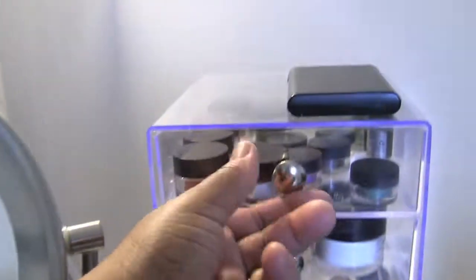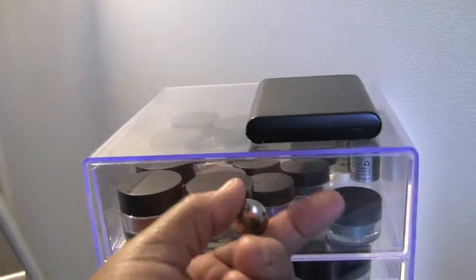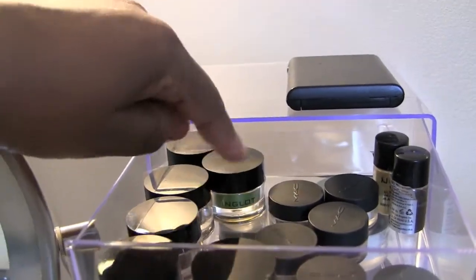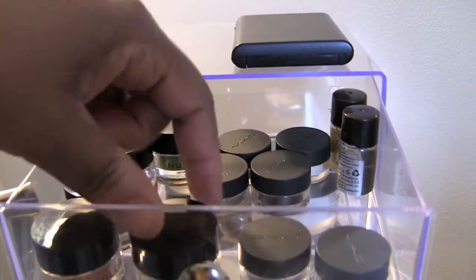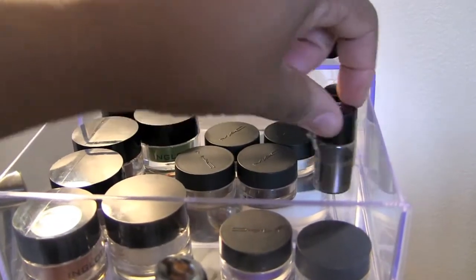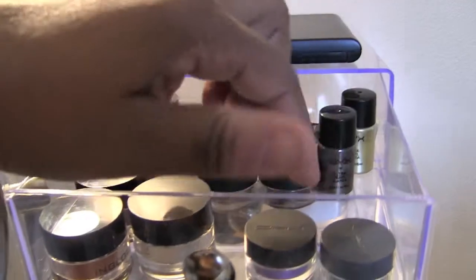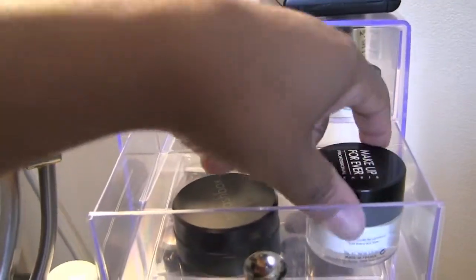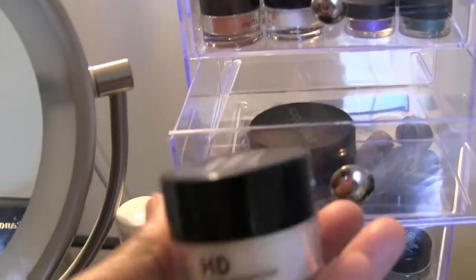In my first drawer here I have my little pigments, I have some sample MAC, and I have some NYX.